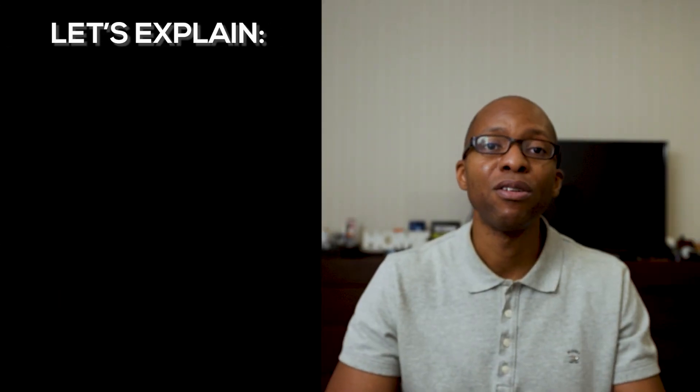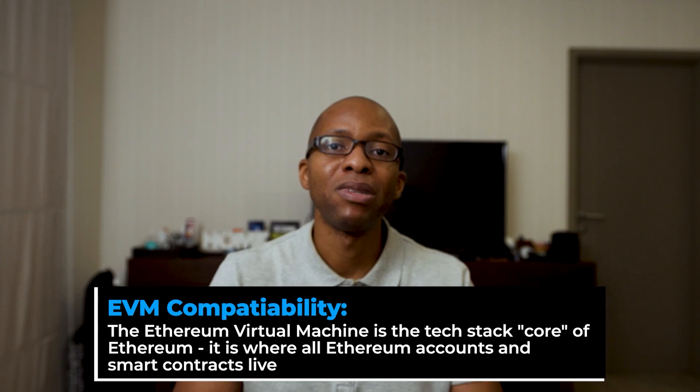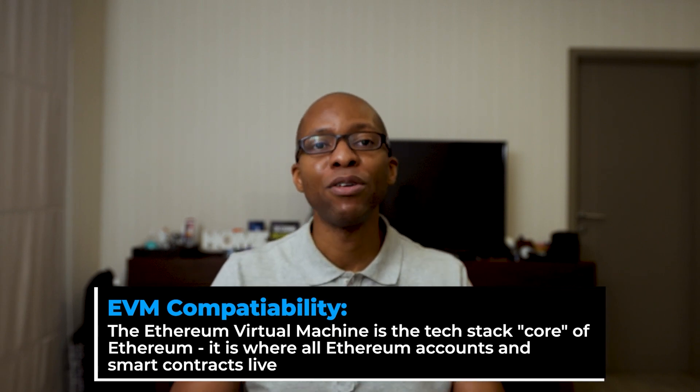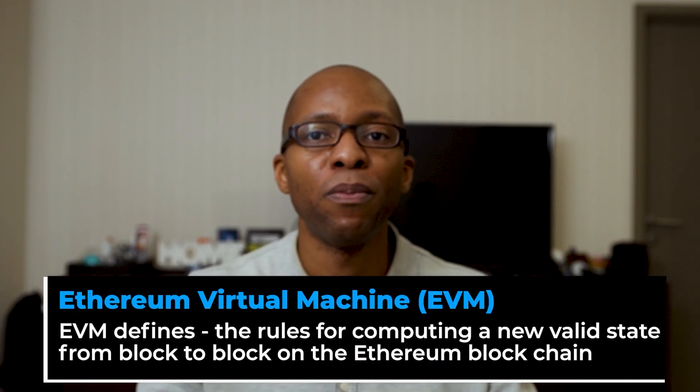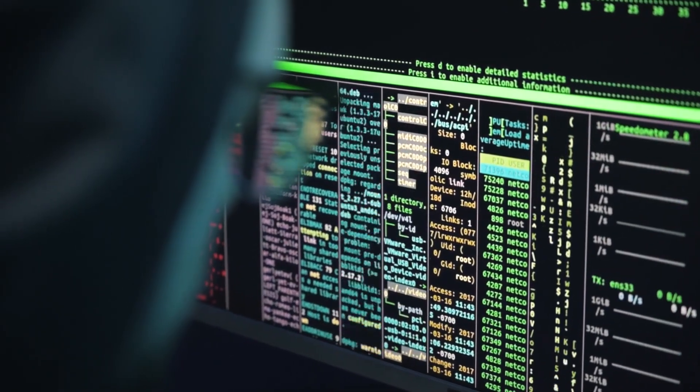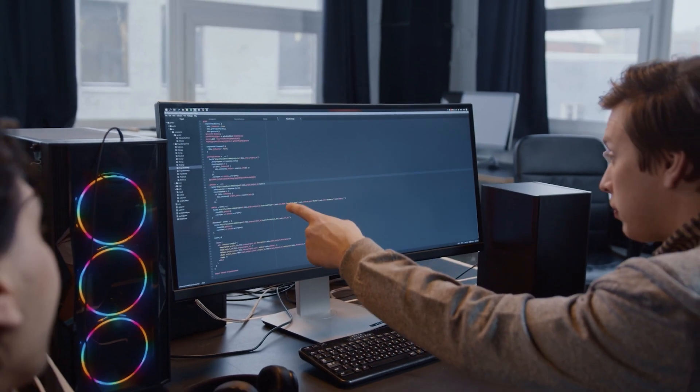First, let's look at Ethereum virtual machine compatibility. The Ethereum virtual machine is a tech stack core of Ethereum — it's where all Ethereum accounts and smart contracts live. The EVM defines the rules for computing a new valid state from block to block on the Ethereum blockchain. Because Karura and Acala are compatible with the EVM, developers will not have to learn a completely new computing logic to write code that works in the Karura and Acala ecosystems. This is a strategic feature also noted in my prior video on Moonriver and Moonbeam parachains.